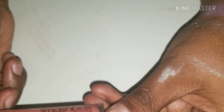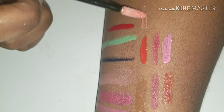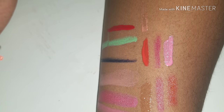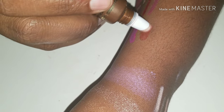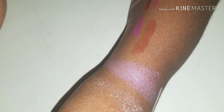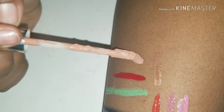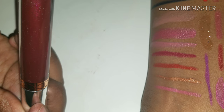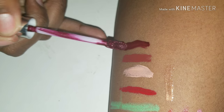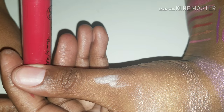Smashbox Limitless Longwear Lip Gloss. Too Faced Melted Chocolate — that's the melted chocolate. Anastasia Beverly Hills Naked Lipstick in Vamp — Vamp is Sad Girl. And my favorite, favorite — my cousin gave me this when I was working at Ulta. This one is called Socialite and this is a lip gloss.